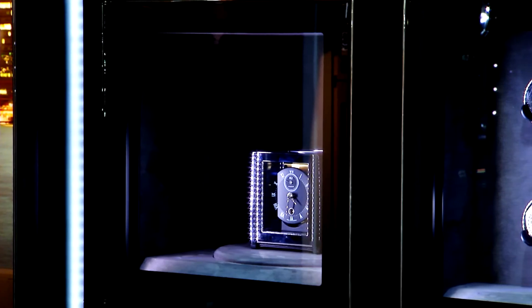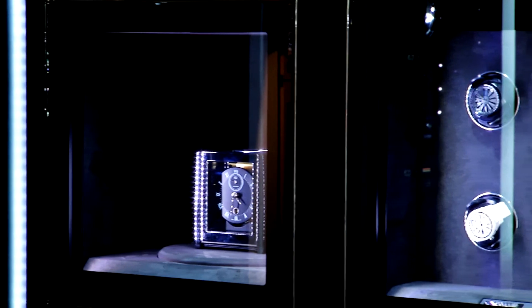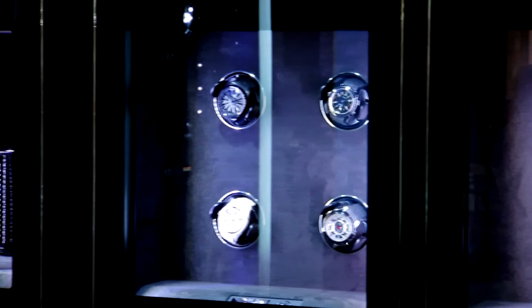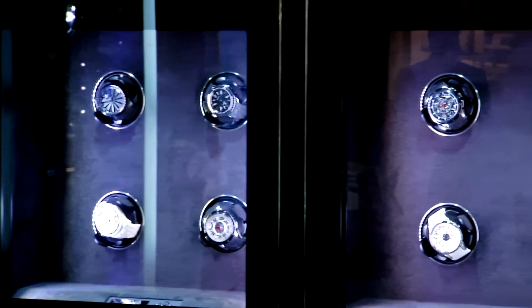The Treasury is our top-of-the-range model for the serious collector. It comes with 10 individual modules that give a maximum capacity of 160 time movers.